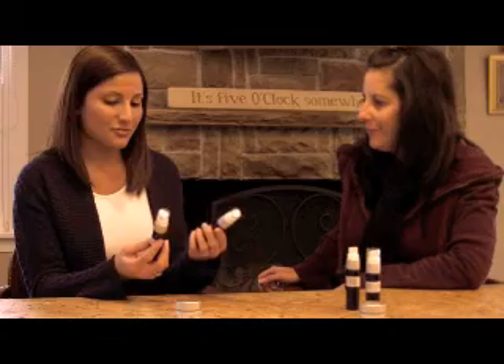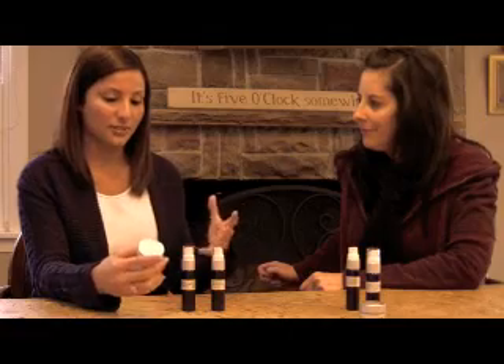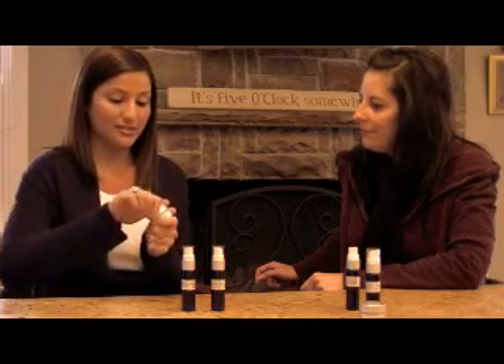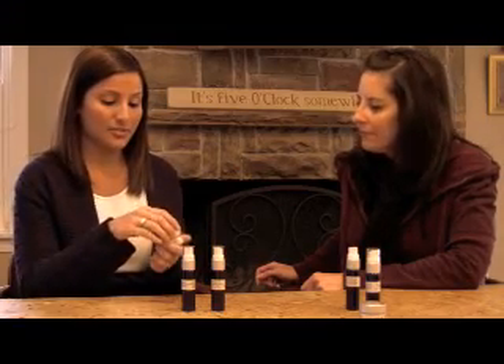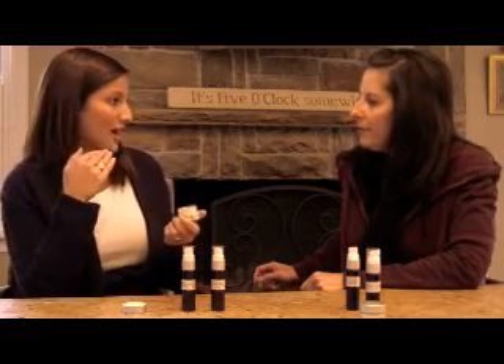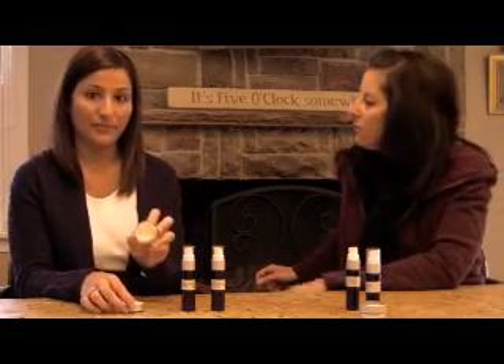The travel size is really nice — I have another product where I had to empty some into a smaller container, so I've really come to appreciate the size of this. The scar treatment is nice too because it's not sticky. Other scar treatments I tried made it hard to put makeup on over them — they'd get dry and almost peeling — whereas this goes on very smooth and creamy, without that odd exfoliating effect.